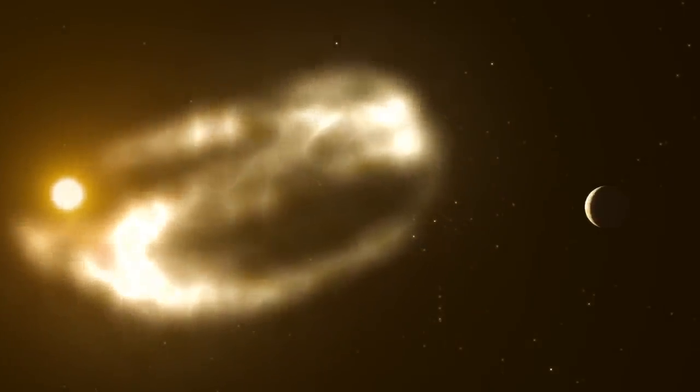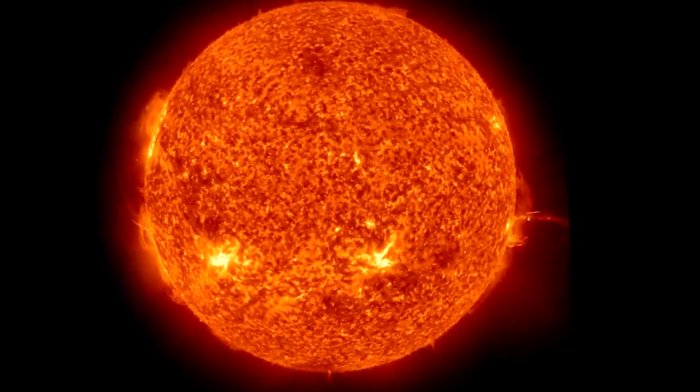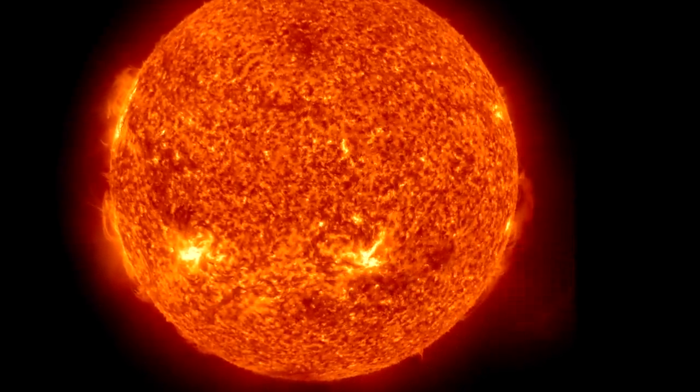On this particular Monday, the Sun unleashed a perfect storm of plasma. Thanks to NASA's far-ranging heliophysics fleet, we have an excellent picture of the event.